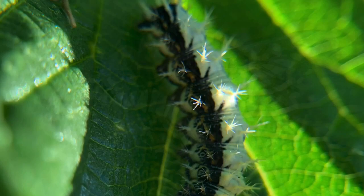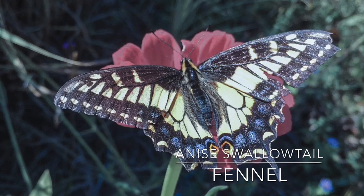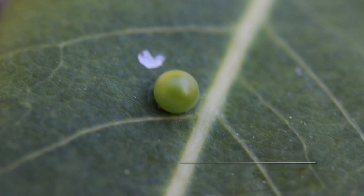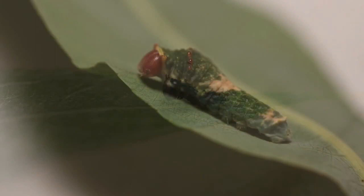A few other butterflies I have observed laying eggs at Hallberg but was unable to catch on film for this video: the anise swallowtail on fennel, the mourning cloak on willow, and the tiger swallowtail on willow and ash. For butterflies that lay eggs on trees, it can be easier to find a caterpillar by either watching the female butterfly lay eggs and waiting for the caterpillars to hatch, or looking for caterpillars on a young sapling versus a large full-grown tree. This can help increase your chances of success.